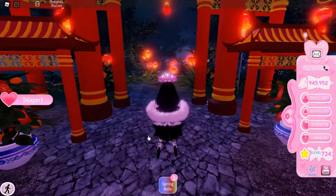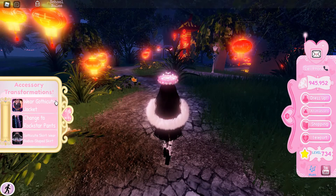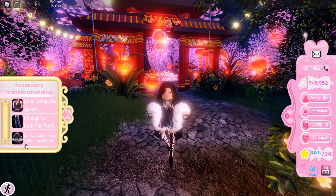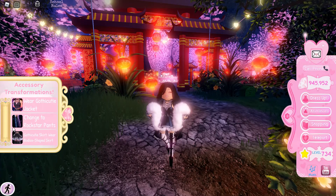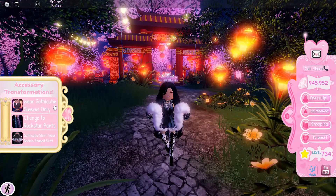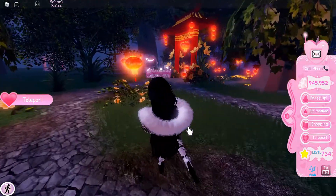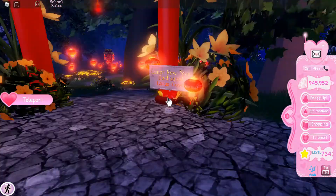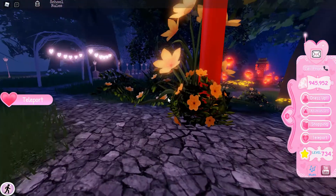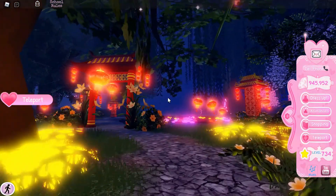I wonder what is down this path — should we follow it? Ooh, what's this? Accessory Transformations? Oh my goodness, I did not know that was a thing! Wear goth cutie jacket, change to rockstar pants, goth cutie skirt, wear bodice-shaped skirt. So instead of going into your closet you can just click it right here — I'm gonna wear my jacket, it's getting a bit chilly! Alright, what's this over here? Lunar New Year Enchanted Lotus Cove! I just love the lanterns, it makes it feel very magical, like Rapunzel.